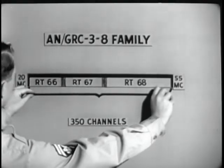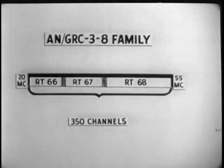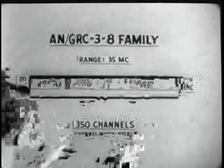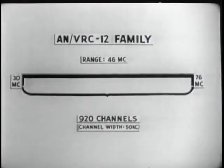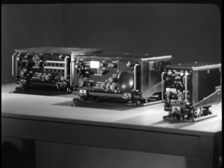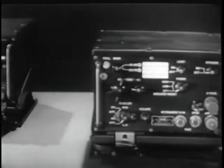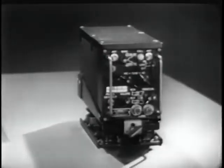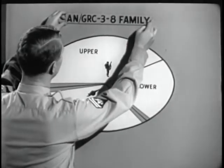Now let's get back to the subject of performance. Note that the ANVRC-3 through 8 family covers a range of 35 megacycles. This range of 46 megacycles results in an increase of 11 megacycles. The channel width has been reduced to 50 kc, and the former 350 channels has been increased to 920 channels. Each basic radio covers the full 30 to 76 megacycle spectrum — every single radio, transceiver or receiver, is usable over the entire 920 channels.